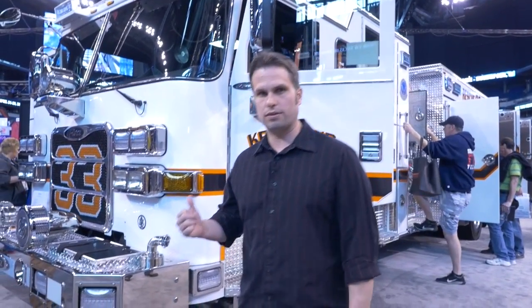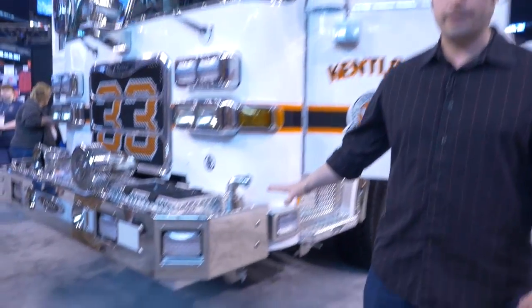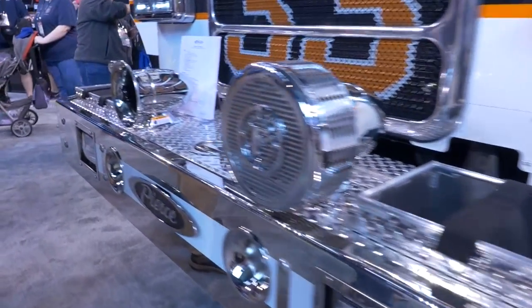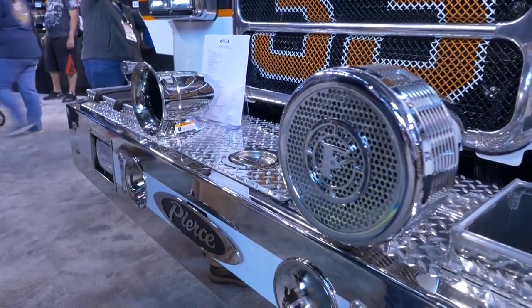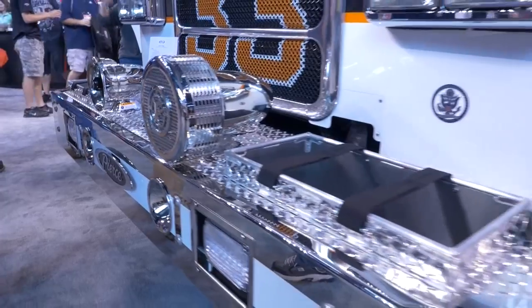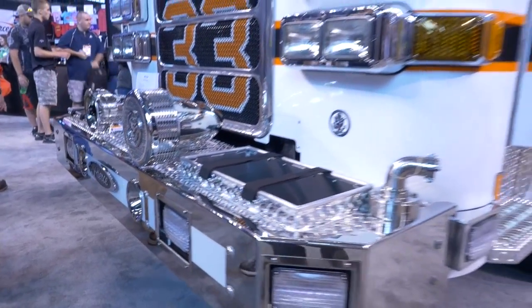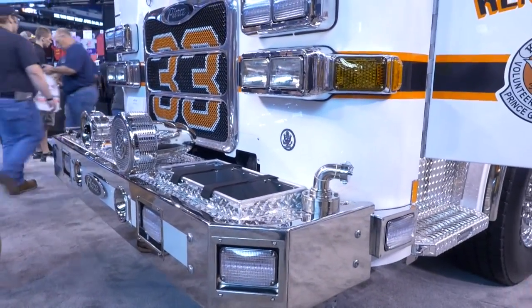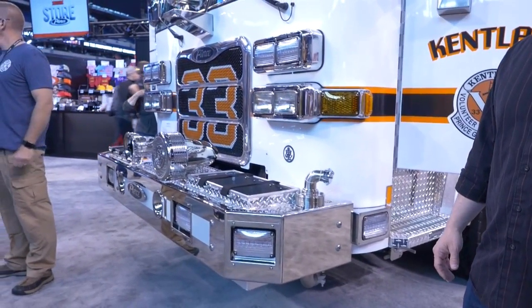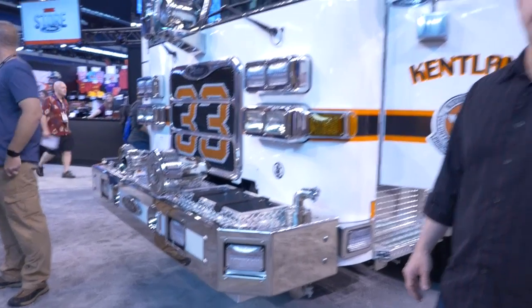One of the biggest features about this is our front bumper. The neighborhood that we serve is fairly large with residential homes and houses that sit pretty close to the street. Each one of these trays will have 150 feet of inch-and-a-half hose with a fog nozzle. The reason we have them on the front bumper is due to the proximity of the house to the street — it enables us to get a line in service rather quickly. These pretty much take the place of our middle-mounted crosslays like a lot of departments have.